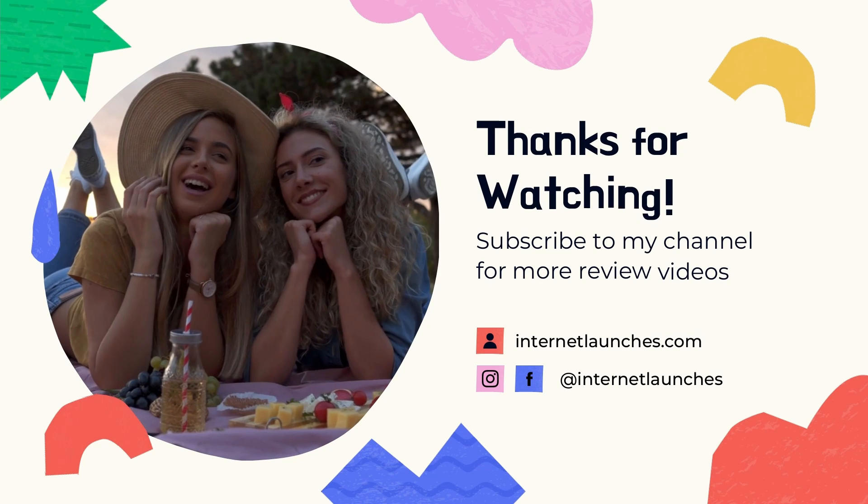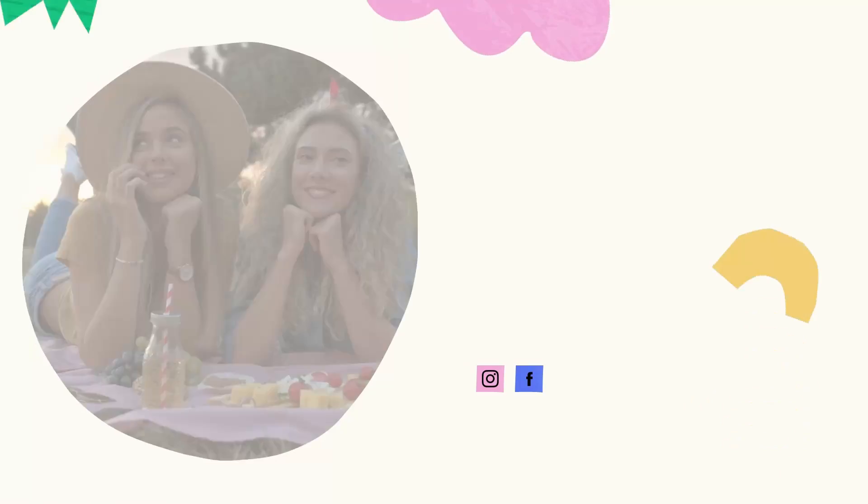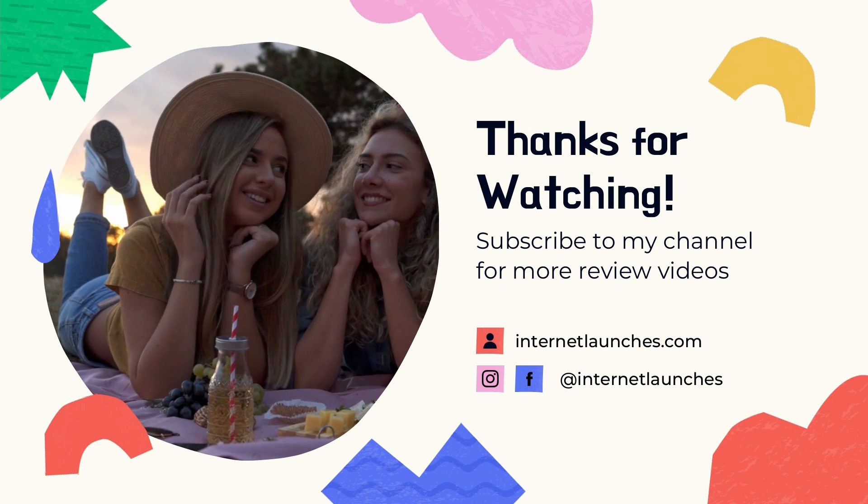I hope you guys got some value out of this video. If so, please drop a like and subscribe with the bell notification on, as I'm going to come with more such review videos along with massive bonuses. Also, if you have any questions, let me know in the comments below. Goodbye.